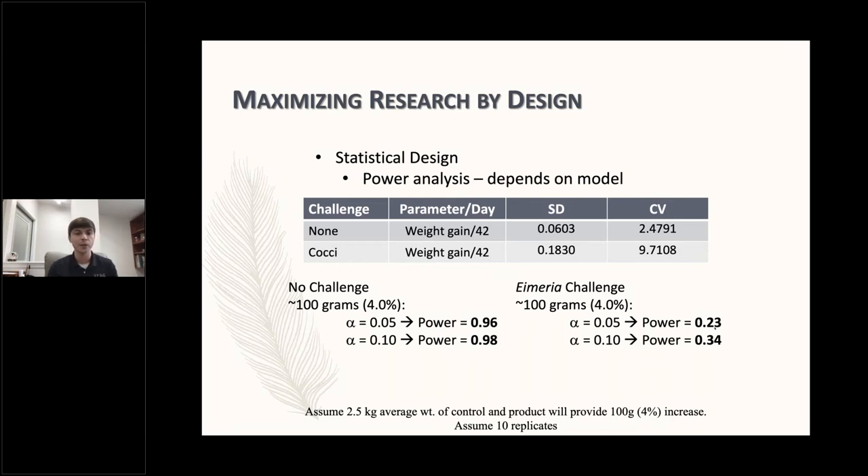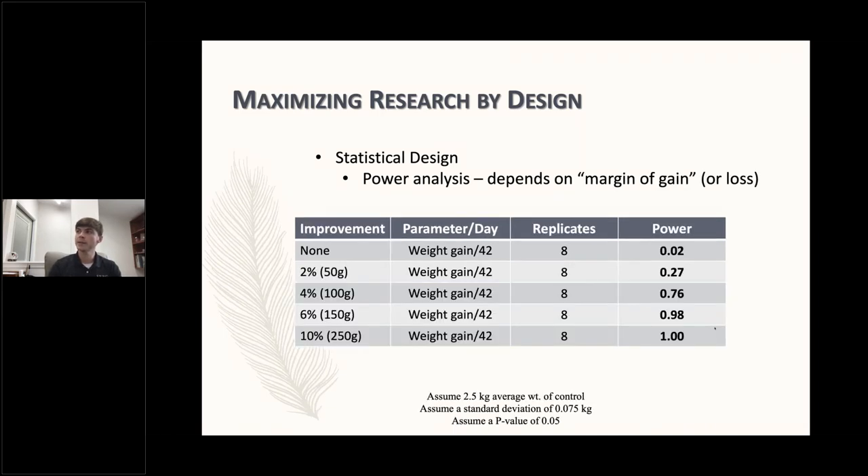In brief, the point I'm making is you want to consider the challenge and how that's going to influence the standard deviation when you design how many replicates to use. A lot of times these products have been tested under less or non-challenge conditions, so there's a thought that it'll be similar when we move into challenge studies — but challenges typically provide a fair amount of variation, making it harder to distinguish those differences.